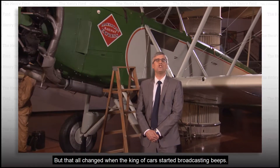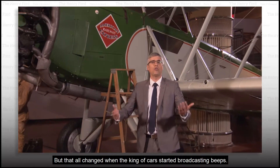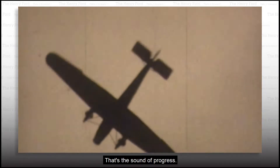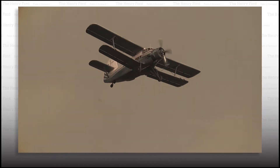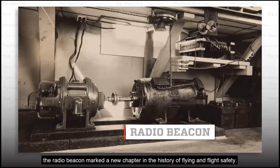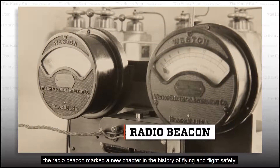But that all changed when the king of cars started broadcasting beeps. Hear that? That's the sound of progress. In the early days of aviation, the radio beacon marked a new chapter in the history of flying and flight safety.